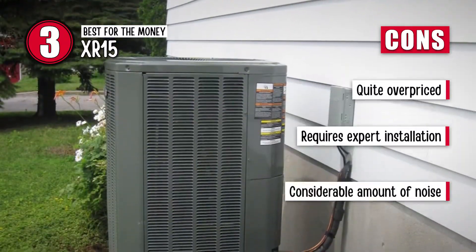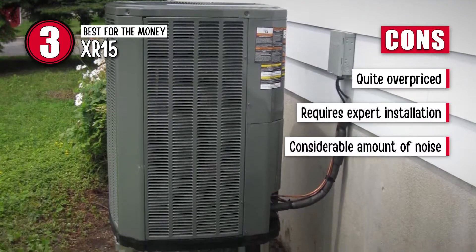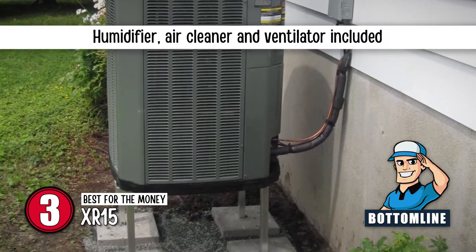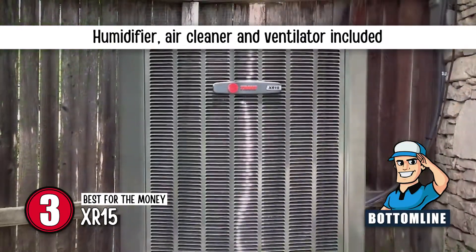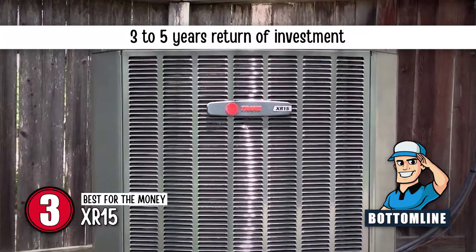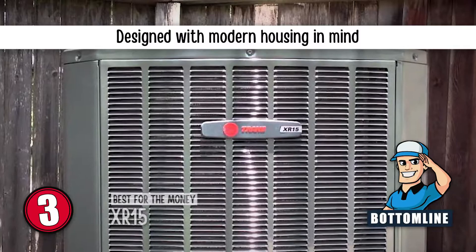However, it is quite overpriced, it requires expert installation, and it makes a considerable amount of noise. The bottom line is, it comes with accessories like a humidifier, air cleaner, and ventilator. It has the ability to pay back its own price in three to five years, and it is designed with modern housing in mind.